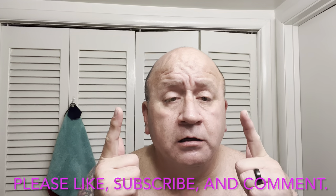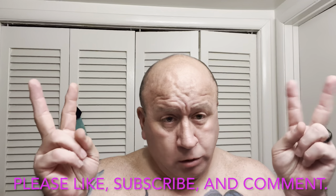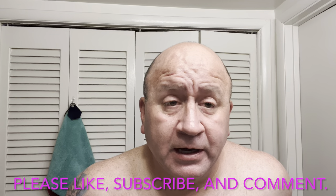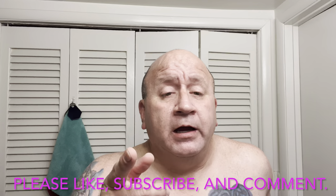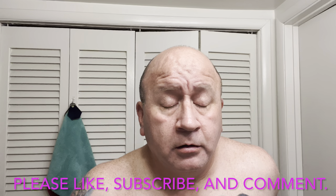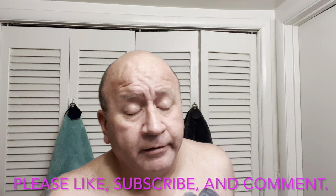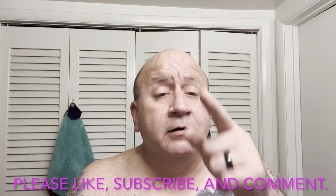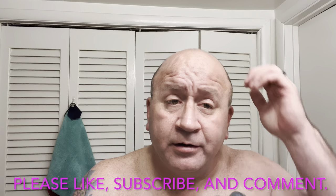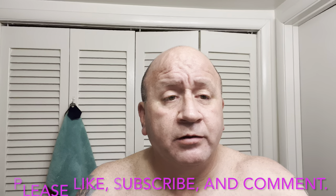Until then, peace out. I am not a crook — that was my... Mr. Nixon. Is that who it was? Anyway, until next time. Be kind to one another, love one another, take care, be safe, and most importantly, God bless.